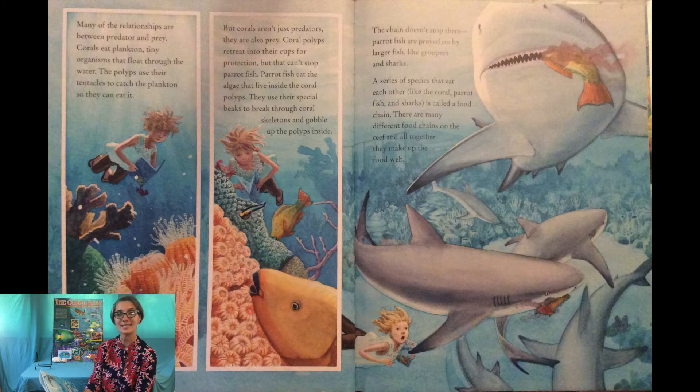The chain doesn't stop there. Parrotfish are preyed on by larger fish like groupers and sharks. A series of species that eat each other — like the coral, parrotfish, and sharks — is called a food chain. There are many different food chains on the reef and all together they make up the food web.